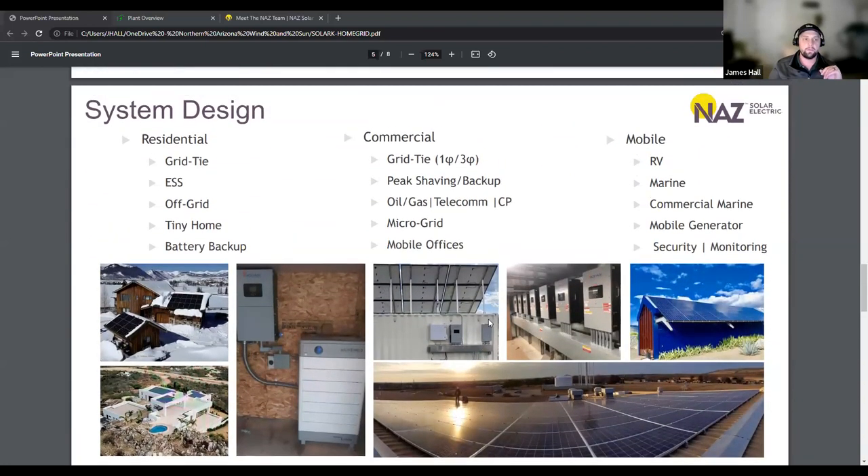We work on a huge variety of applications — anything from residential grid tie, ESS systems. We do focus a lot on off-grid or grid independence, tiny homes. We do quite a lot in the oil and gas industry for standalone systems, cathodic protection, even RV, marine, yachts — a huge range of applications that we can provide and specify equipment for.